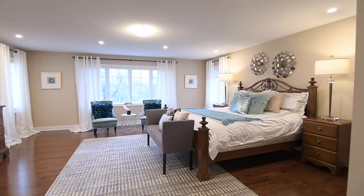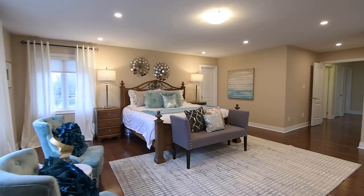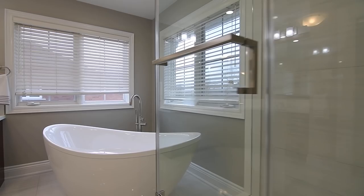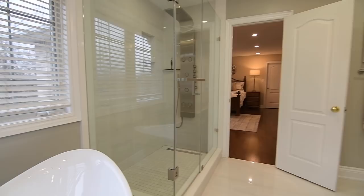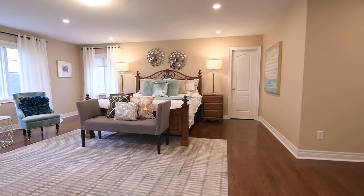Through a double door entry is the exceptional master suite. Overlooking the golf course and backyard, three large windows also allow for abundant natural lighting. The bedroom additionally features a sitting area by the windows, two spacious walk-in closets, and pot lighting. Its luxurious ensuite washroom showcases a free-standing tub, a glass shower with spa system, a water closet with frosted glass door, a corner vanity with a deep chocolate-colored finish, and coordinating mirrors.